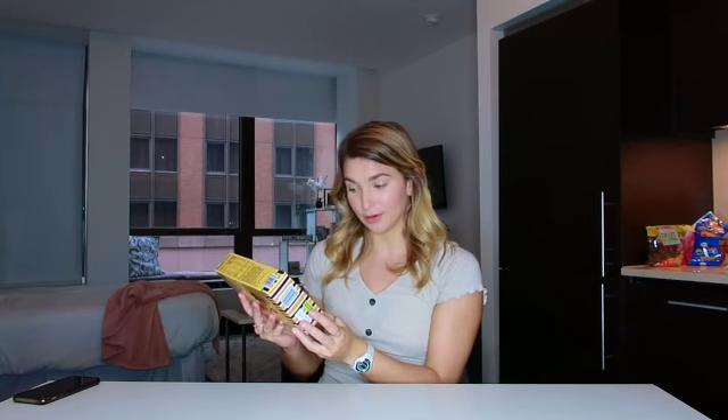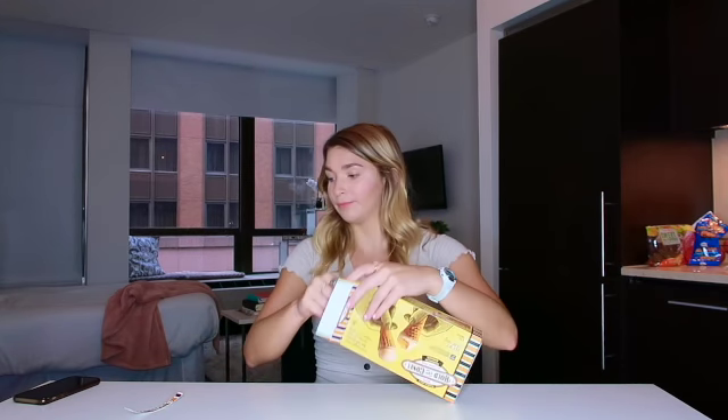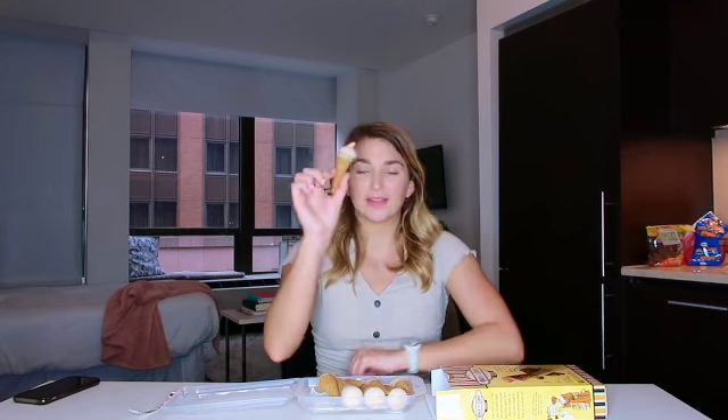First thing I picked up were Trader Joe's mini Hold the Cone ice cream cones in the pumpkin ginger flavor. I've heard good things about Hold the Cones but I've never had them in any flavor before — I thought pumpkin season was a great time to try them. This is what they look like — they're really adorable and small, so you're just getting a little snack. You might go in for a few, and hey, no shame!